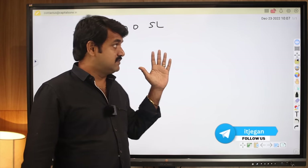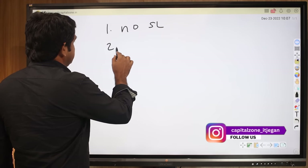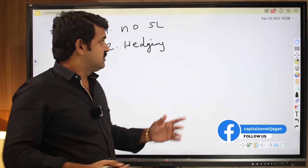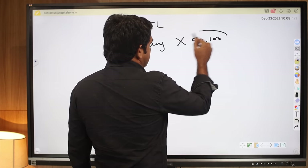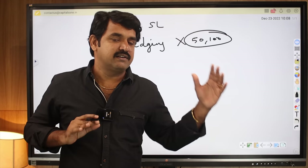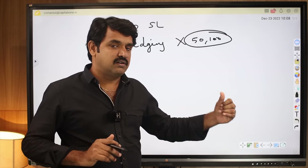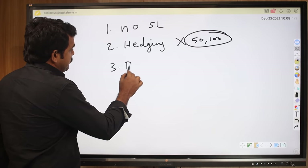Second reason: you may ask, can we do hedging? If you do hedging you will not get any profit at all — maybe 50 rupees or 100 rupees per lot, which is not enough. When you do hedging with rolling it becomes an iron fly, and iron fly will not give any profit intraday. So hedging with rolling is a really painful combination.